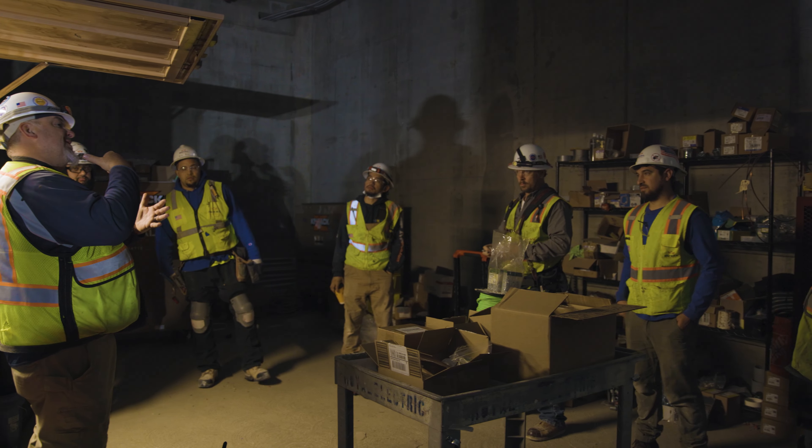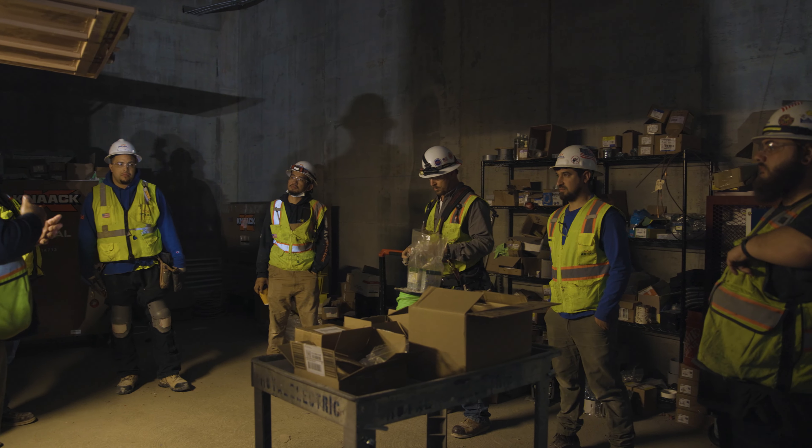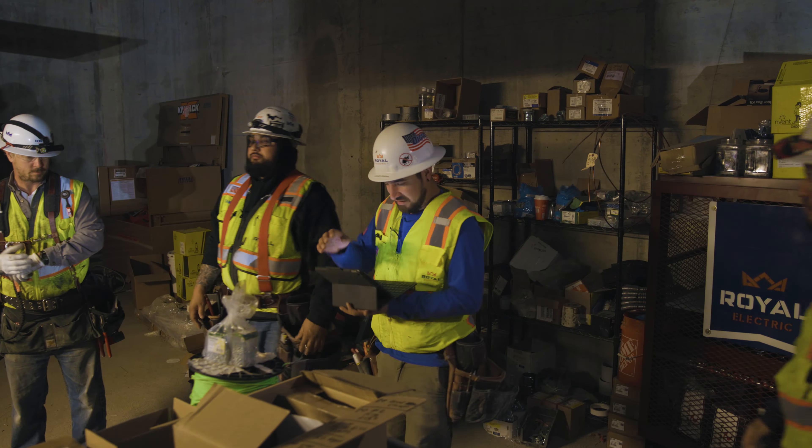I'm Joshua Vargas. I'm an electrical apprentice and I work for Royal. I'm located over here at the South San Francisco Grand Project. It's about a 47-unit job, which has a commercial space at the bottom and then the rest is all residential.